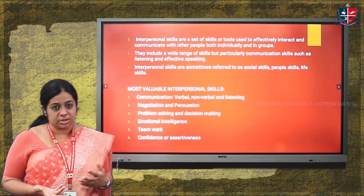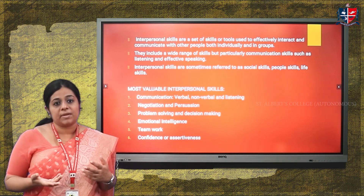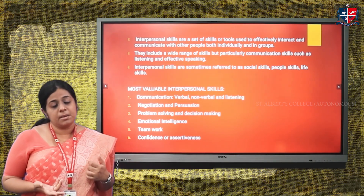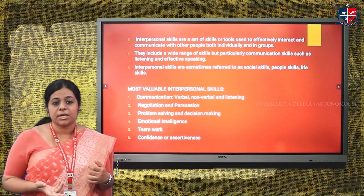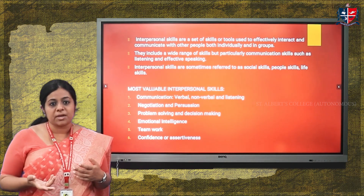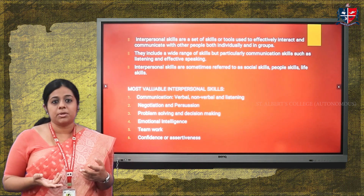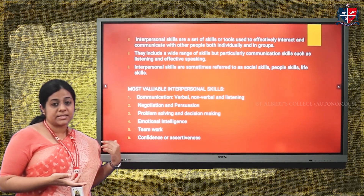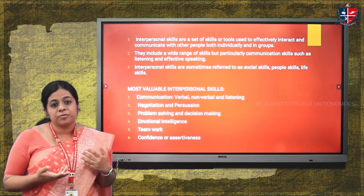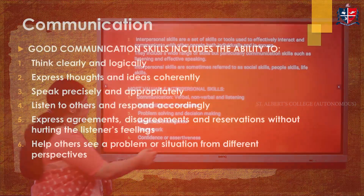The fourth is emotional intelligence, also called emotional quotient, which requires the ability to think in a very practical, non-emotional way and act accordingly. The fifth is teamwork — working together in a team, cooperating and communicating effectively. The sixth is confidence or assertiveness — being able to put forth your ideas in a very bold and assertive manner.